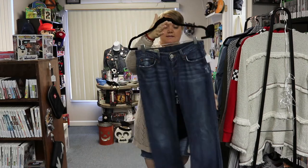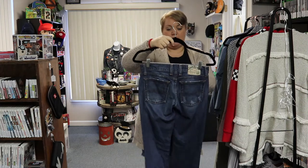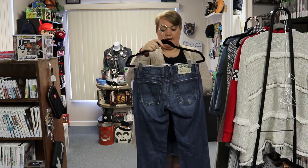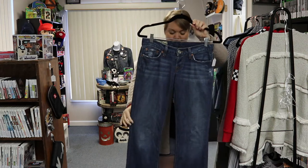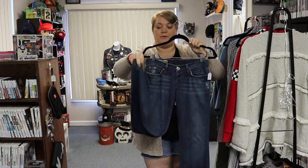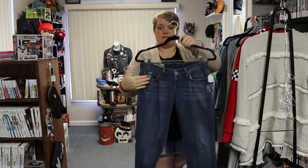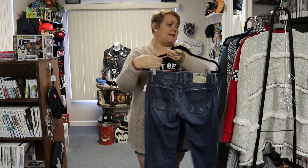Next, we have a size 0 or size 25 pair of Lucky Brand jeans — these are the Dream Jeans. They're a slight boot cut — I thought it was a straight leg at first, but it is a boot cut. Just great looking jeans with a little bit of distressing in the front. Size 0 or 25, and they are $14.99.